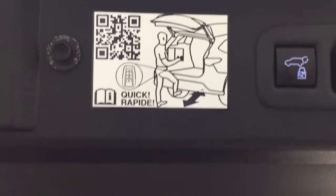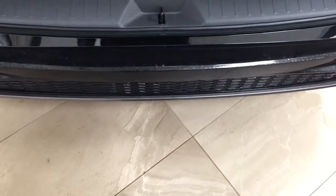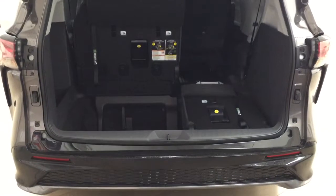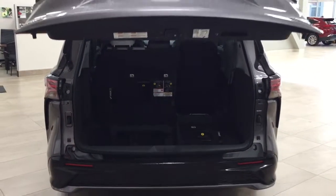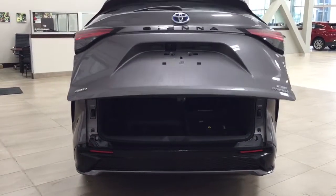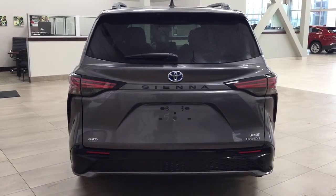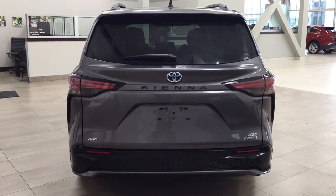Another nice feature is the kick assist for the power tailgate, and you also have that for the power sliding rear doors as well. So if you have difficulty placing items in the side doors or the tailgate area, the kick assist feature definitely comes in handy.